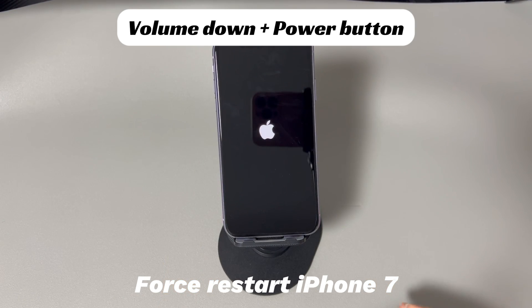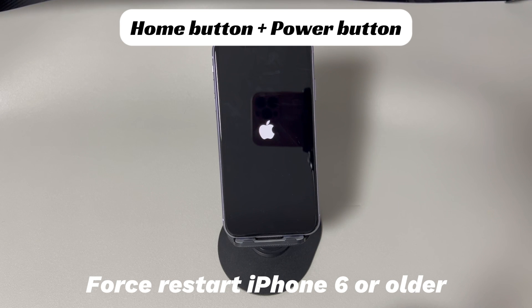If you're using an iPhone 7 or iPhone 7 Plus, press and hold both the volume down button and side button. Continue holding both buttons until you see the Apple logo. If you're using iPhone 6s or older iPhone models, press and hold both the home button and the sleep or wake button. Continue holding both buttons until you see the Apple logo.